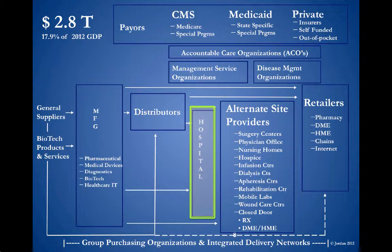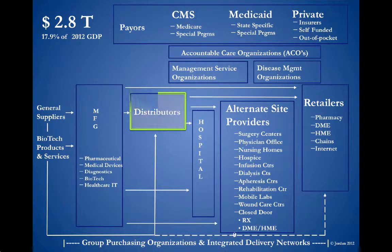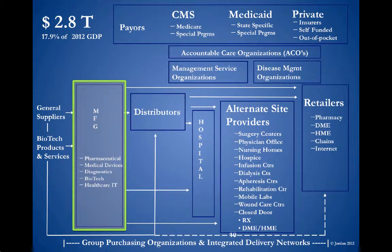Providers get their products from the manufacturers. The manufacturers frequently will utilize distributors to get the products to the right places. However, frequently the manufacturers will also sell directly.